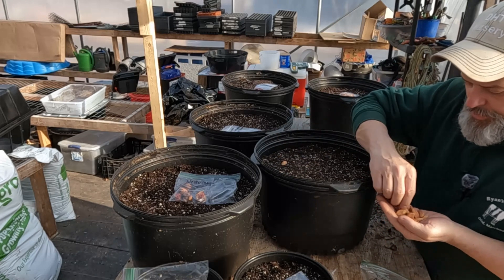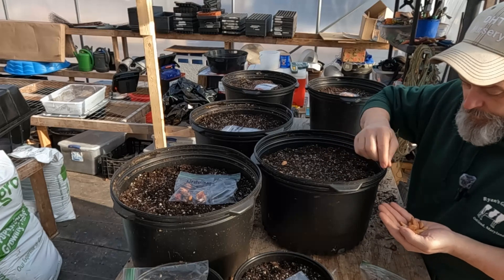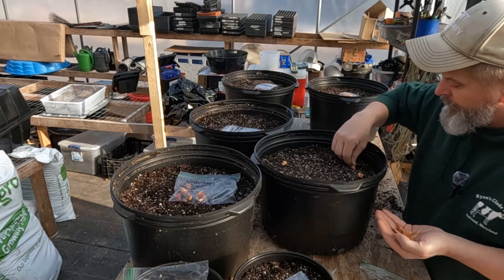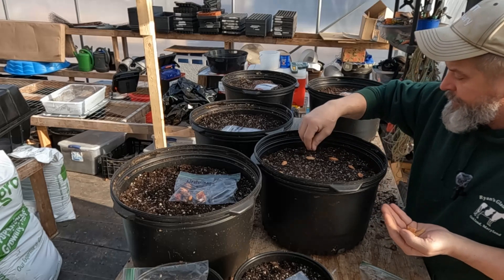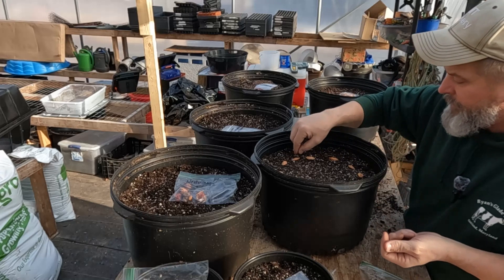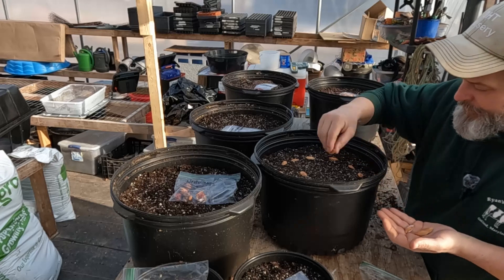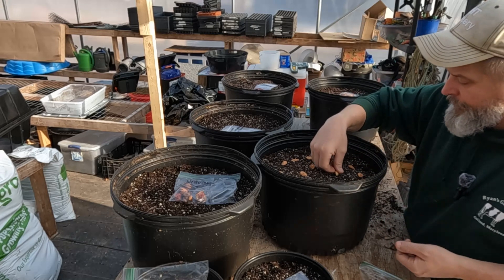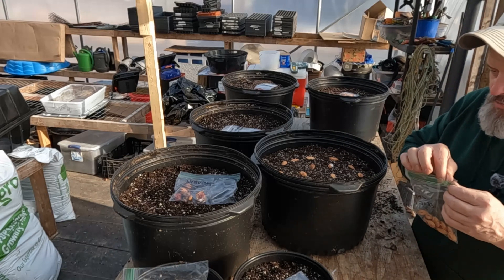I'm just putting them in this pod — I'm not really worried about spacing. Once they start germinating, hopefully by middle to late summer I'll be able to take these out, and if they're growing alright this fall they'll be going in the ground somewhere. I don't want to let them stay in pots any longer than I absolutely have to. There's a fair many in there; I'll stick the rest back in the fridge.